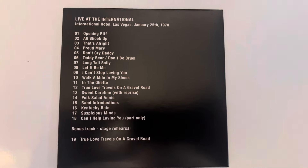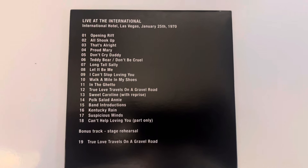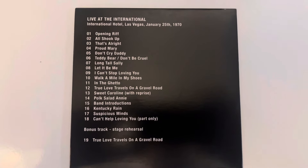Disc seven is 'Live at the International' in Las Vegas, recorded January 25th, 1970.